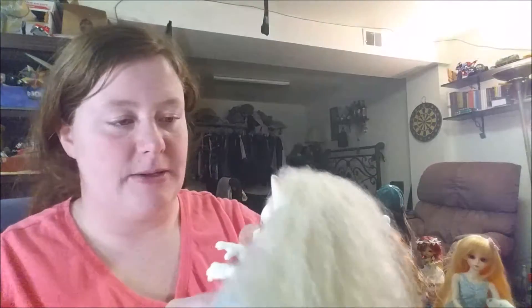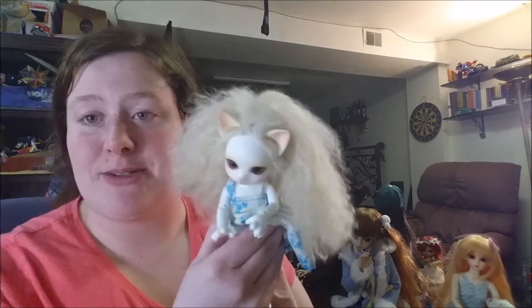I highly suggest Lutz dolls in general as a good first doll, because they're very sturdy and hold up well. I have dropped her a few times, as you can tell by the makeup chipping off her ear — or maybe not, because the lighting is terrible. But I've dropped her a couple of times and she's absolutely fine. So that is my Zuzu girl. I'm going to be putting these dolls back as we go along.